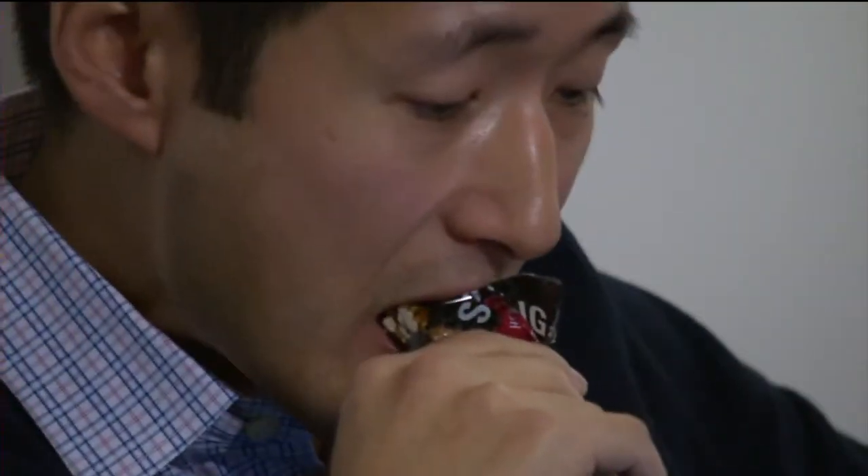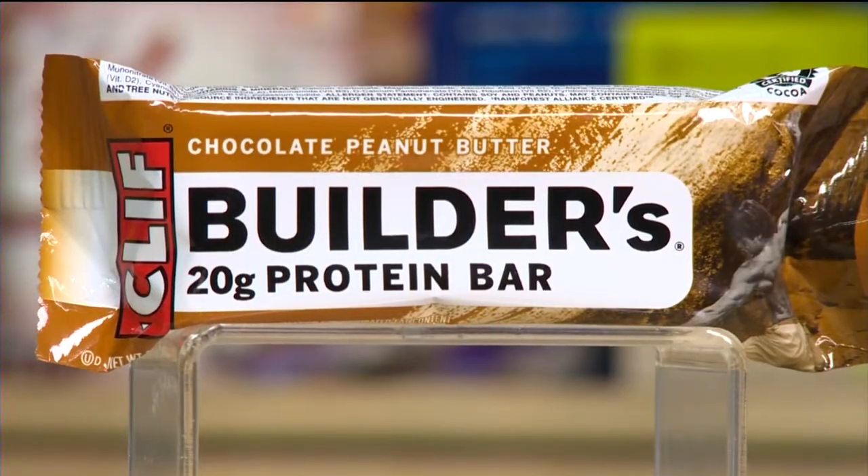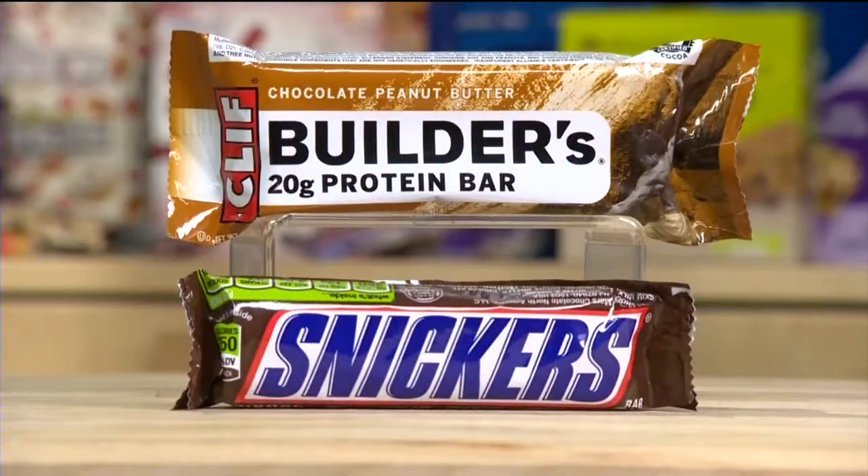Snack bars are a handy grab-and-go food, but there is a difference between those that are healthy and the ones that have a lot of sugar and saturated fat. This Clif Bar has more calories than a Snickers.